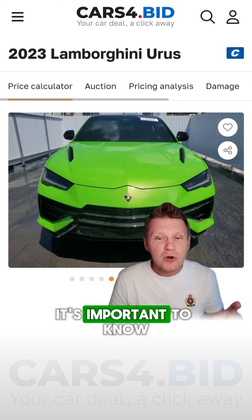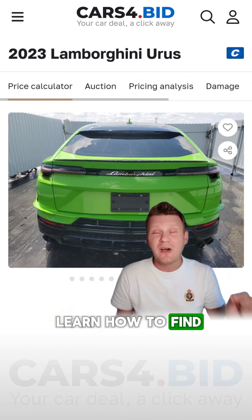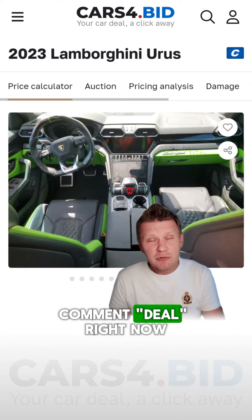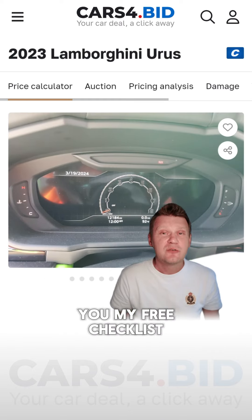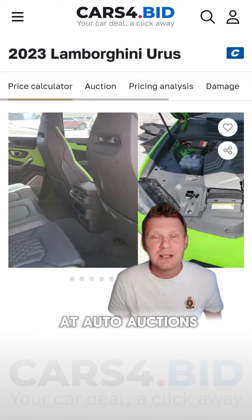Before you buy, it's important to know the price to pay for the vehicle. If you want to learn how to find amazing deals at auto auctions and what price to pay for them, comment 'deal' right now and I will send you my free checklist on how to find and buy amazing deals at auto auctions.